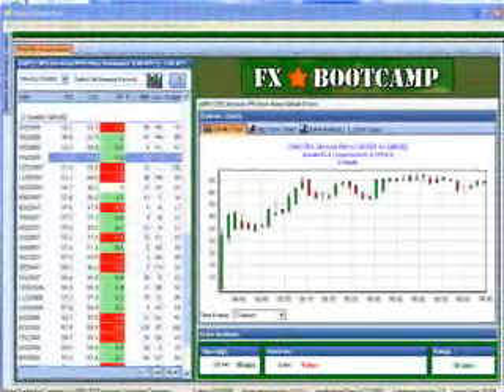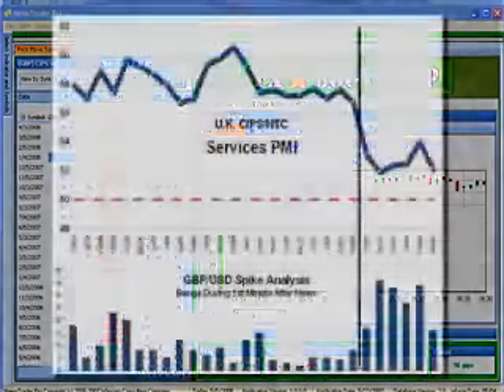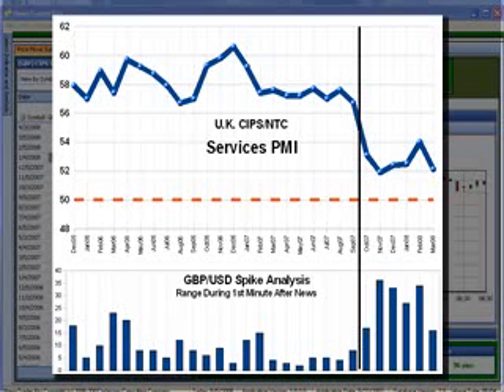The forecast for tomorrow's report is 51.7, so the market is already expecting a number worse than anything already plotted on the graph I showed you earlier. It might take a figure close to 50 to produce the bigger red candles we'd like to see if we're looking for a short trade. However, an upside surprise — say something around or above 54 or near 55 — could very likely catch the market by surprise and lead to some big green candles conducive to a long trade. Either way, my analysis suggests that an extreme number from this report is more likely to move the pound than it was at this point last year.